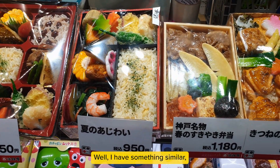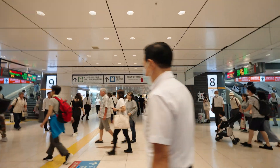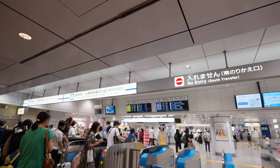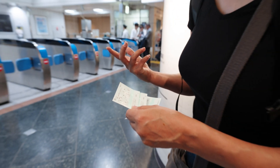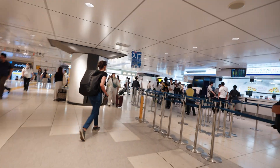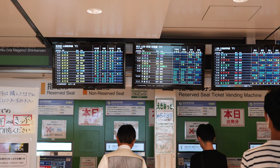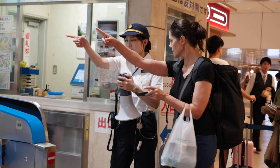Look at these bento boxes! You can get lunch. It looks very pretty. So track 21 might be our track. Initially we had difficulty locating the ticket printing machine. Once that was sorted out, our next challenge was finding the correct train platform, which turned out to be more complicated than we anticipated.